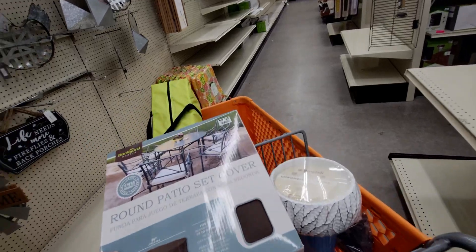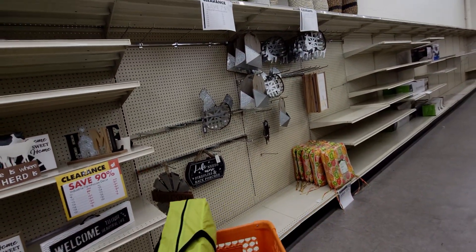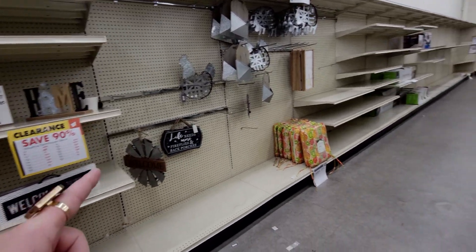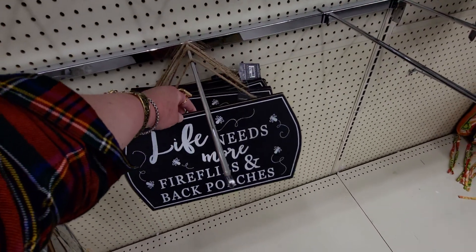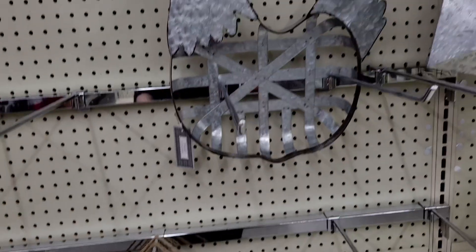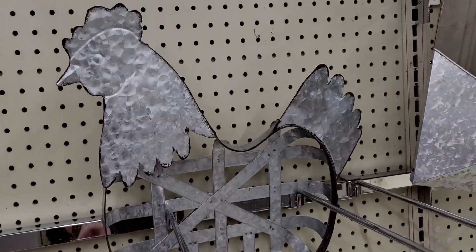There's more down here — I have a feeling this is all 90% off. Industrial farmhouse decor — yeah, 90% off. So like this 'Life needs more fireflies and back porches' sign would be $1.20, and this little hen is going to be $1.80 — isn't that cute?